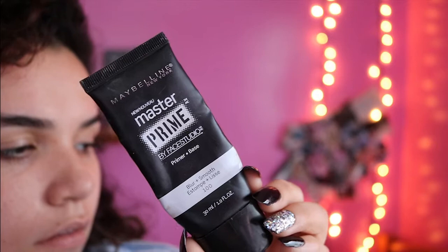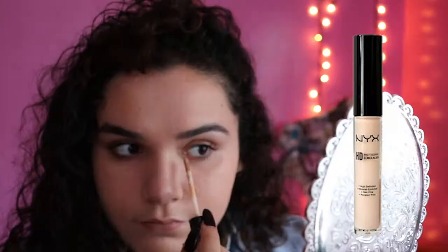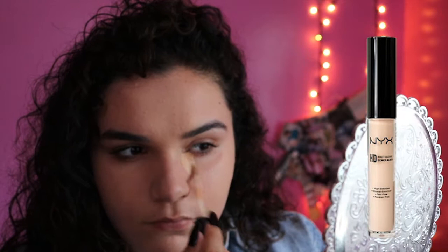Let's get right into this video. I'm using Master Prime by Maybelline before I even start putting my foundation on. By the way, all the products will be in the description. I'm using this CoverGirl foundation and then applying my NYX HD concealer. I really like this foundation because it's nice.